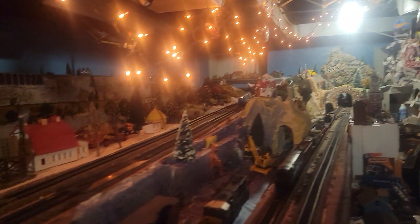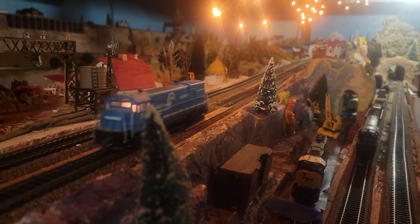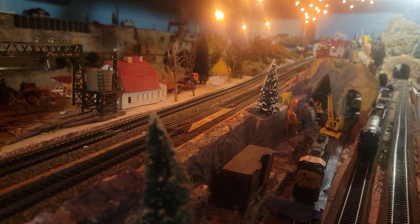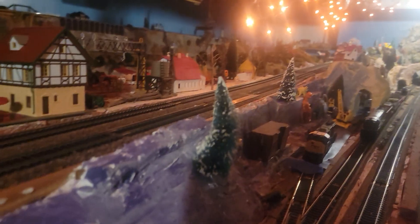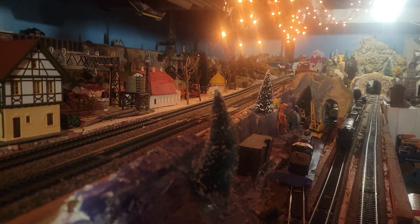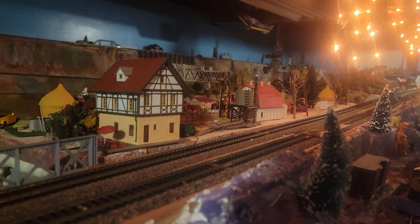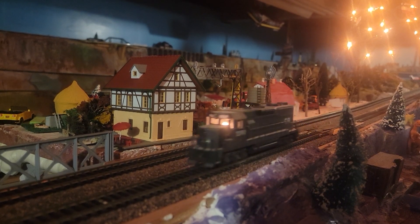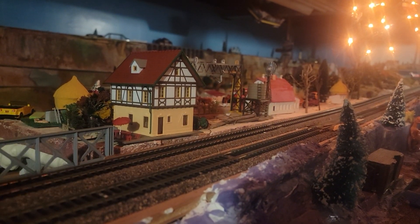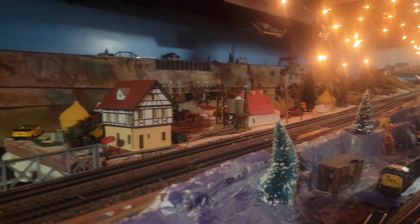Look at this beautiful scene. Come on, don't stall now, keep going. Here's his slowpoke brother. Alright, they're making it, they're making it around. Let's hope.